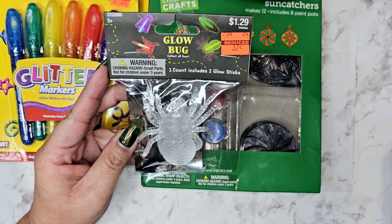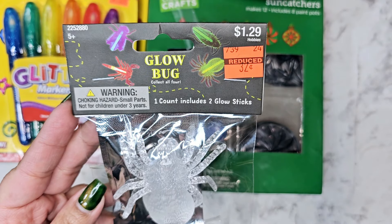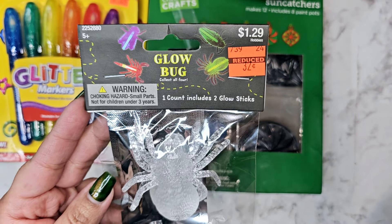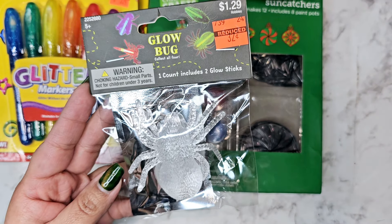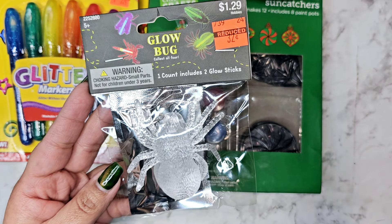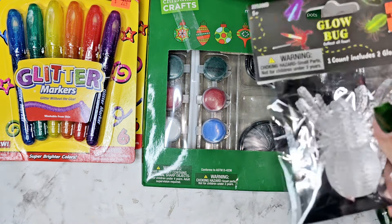Over in the kids toys there were a bunch of different glow bugs — a scorpion, a fly, a cockroach, and a spider. I got the spider; I love bugs! I was trying to be good and not buy them all. Spiders are my favorite — I actually have a spider tattoo on my shoulder and his name is Sylvester. Sunny Boy is terrified of spiders, so for 32 cents I had to grab this one.